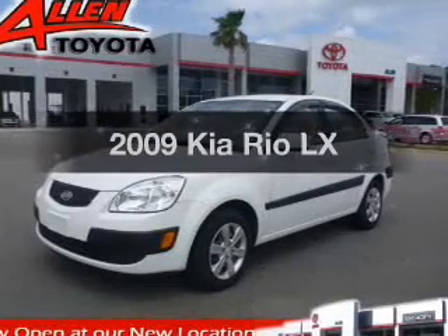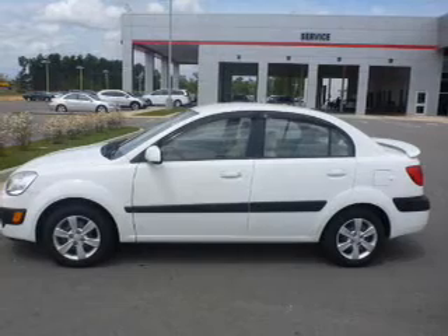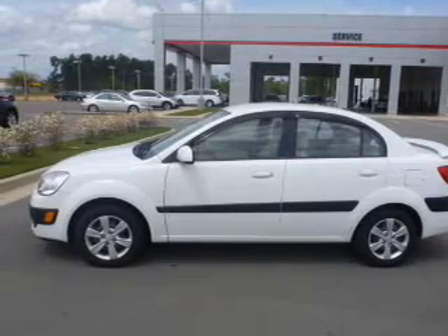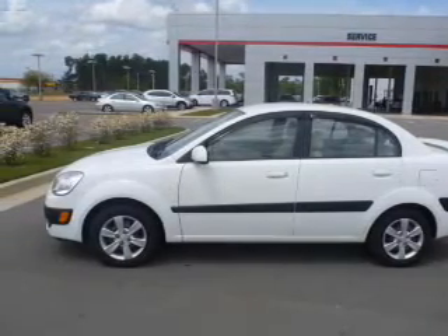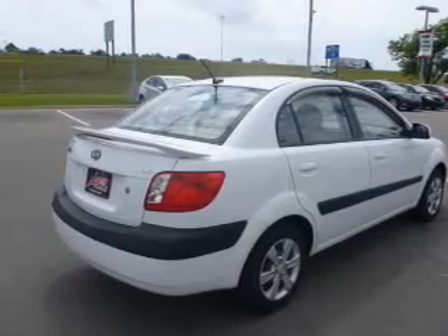Imagine yourself in this 2009 Kia Rio. If you're looking for an automobile with great attributes, look no further. The powertrain includes front-wheel drive with an efficient four-cylinder engine that responds smoothly to its automatic transmission.